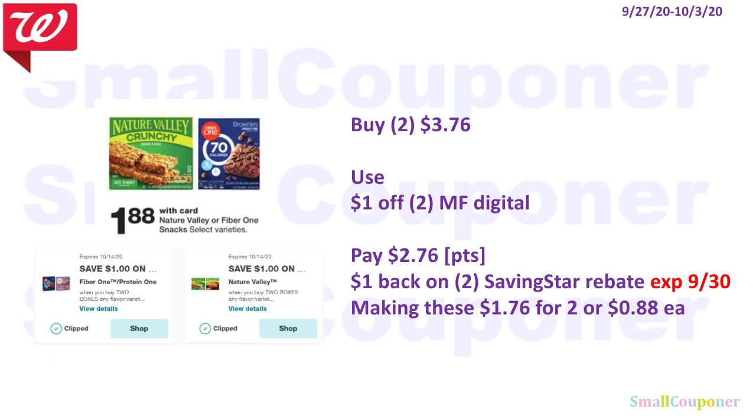The Nature Valley or Fiber One bars are $1.88 each. Buy two of either for $3.76 and use the $1 off 2 digital — pay $2.76. There is a $1 back on one Nature Valley, or $1 back on two Fiber One on Savings Star rebate. You can get both. Note: this expires September 30th. That makes these $1.76 for two, or $0.88 each.